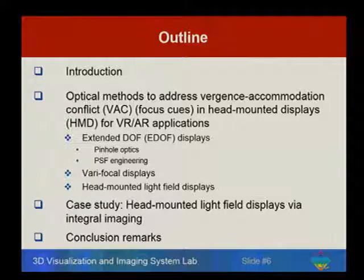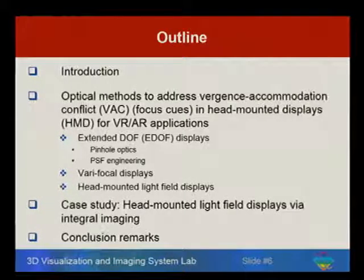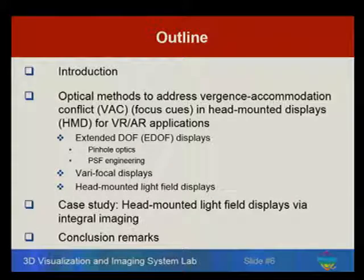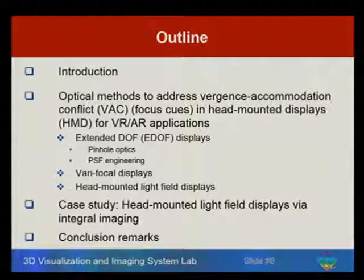Today I'm going to focus on one particular topic: how to render correct focusing cues in head-mounted displays. You will see why it's such an important topic. I'll start with an introduction to the general problem area, then narrow down to what focusing cues we are talking about and why they matter, then discuss the different optical methods that can address this problem, and finally do a case study focusing on one particular approach we have been working on recently.